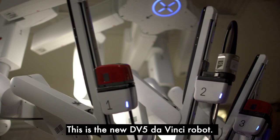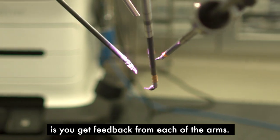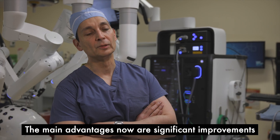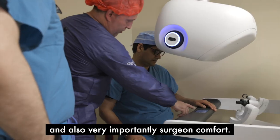This is the new DV5 DaVinci robot. One of the biggest advantages to this robot is you get feedback from each of the arms. The main advantages now are significant improvements in operational efficiency and also, very importantly, surgeon comfort.